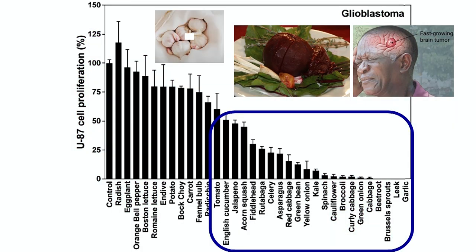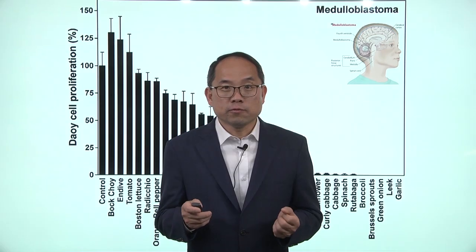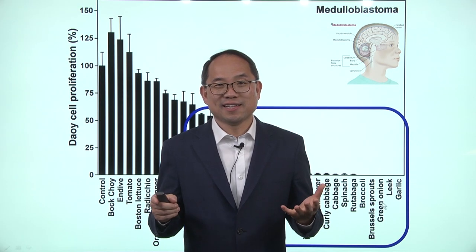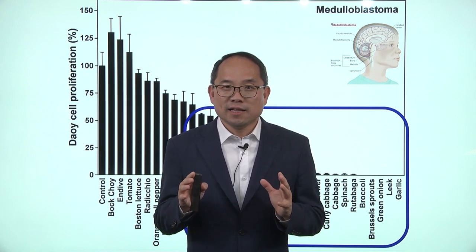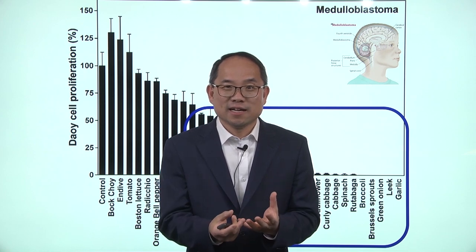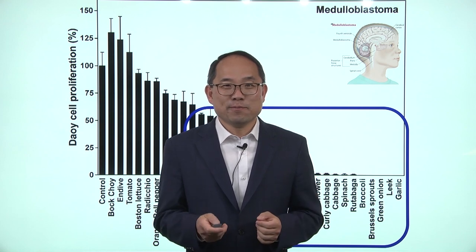Next is cancer for younger children — this is cancer of the brain for children. And if children are attentive and eating garlic, leek, and onion, they can actually prevent this cancer from happening. Parents or moms can actually hide these foods inside a dressing or sauce to help prevent medulloblastoma.